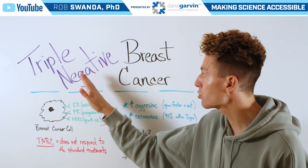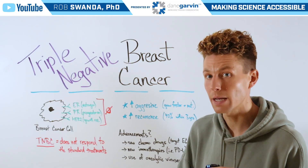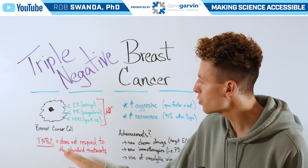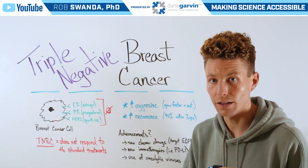However, as the name implies, triple negative breast cancer does not have any of those three receptors that can be used to target specific drugs — for example, Herceptin. So triple negative breast cancer can be very hard to treat with the standard treatments available.